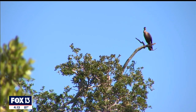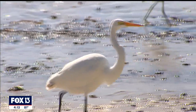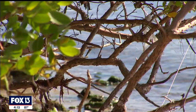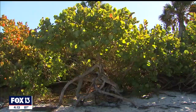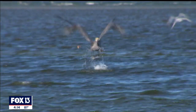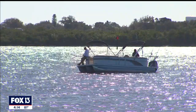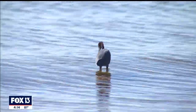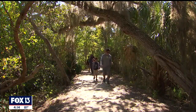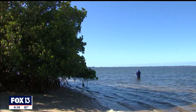Emerson Point Preserve is really a hidden gem in Palmetto. This is really a unique ecosystem, and it's a place that's been untouched by development. We have great examples of pristine mangrove ecosystems and sea grasses. There's all kinds of opportunities to observe our native marine species — fish, manatees, dolphins — as well as being able to experience things like our upland bird species. It really is a unique area that's kind of tucked away, where you can come out and experience old Florida, Florida as it was.